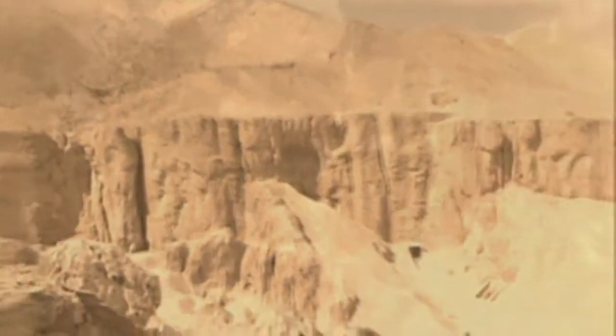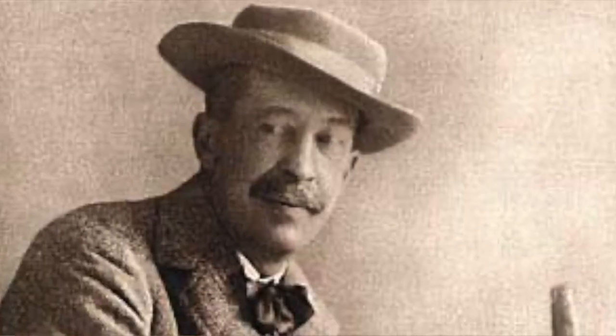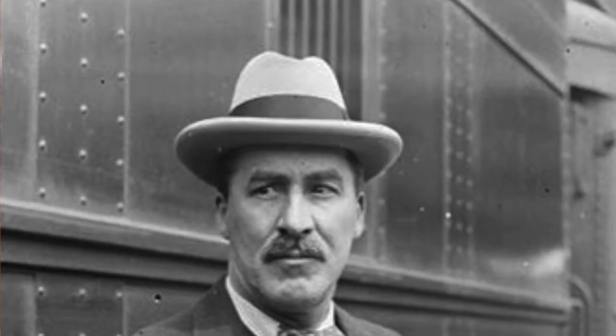There are glittering statues, a throne, and fabulous golden beds with posts shaped like the heads of wild animals. Precious items are heaped all over the room. A mound of chariot parts fills one corner. It has taken five years of digging in Egypt's Valley of the Kings, a graveyard for ancient Egypt's richest kings, and $500,000 in today's money of British millionaire Lord Carnarvon's cash. But Carter has hit the jackpot.